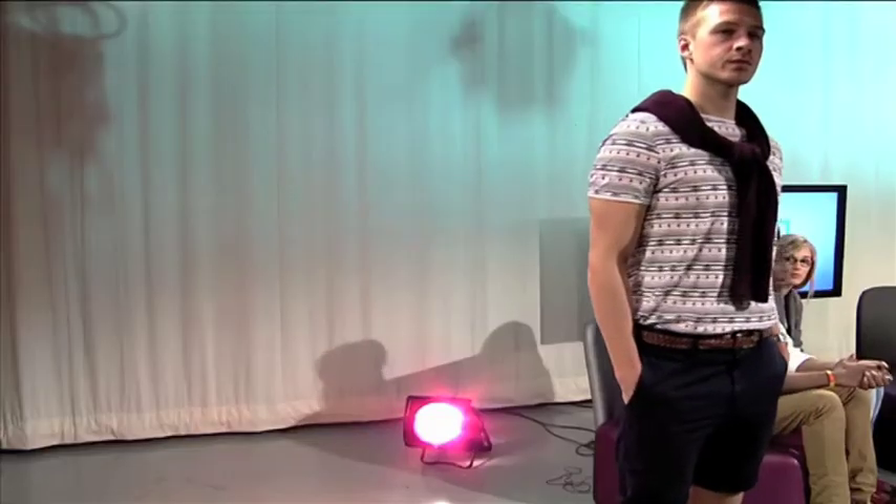£25 shorts from Uniqlo and £8 deck shoes from Primark. And how much did it all cost? The whole outfit comes under £60. Wow. That's very cheap.